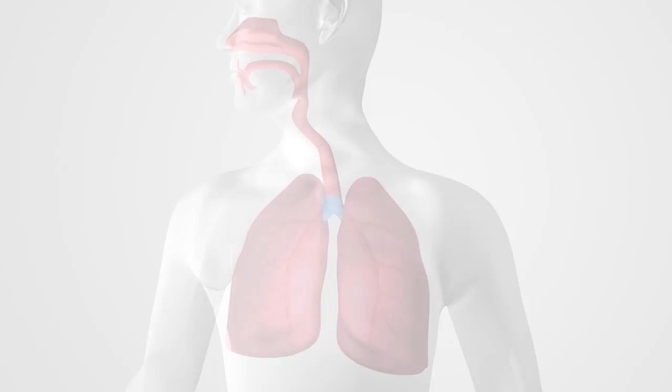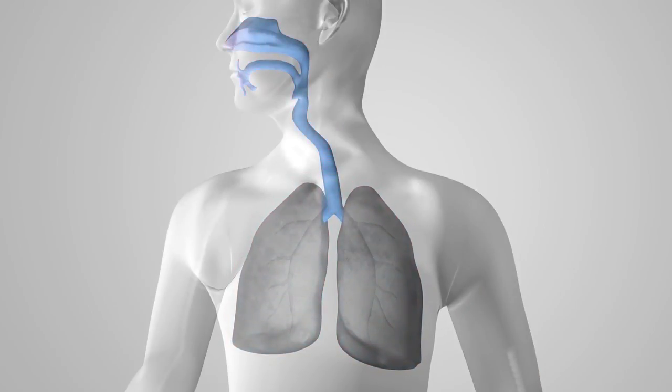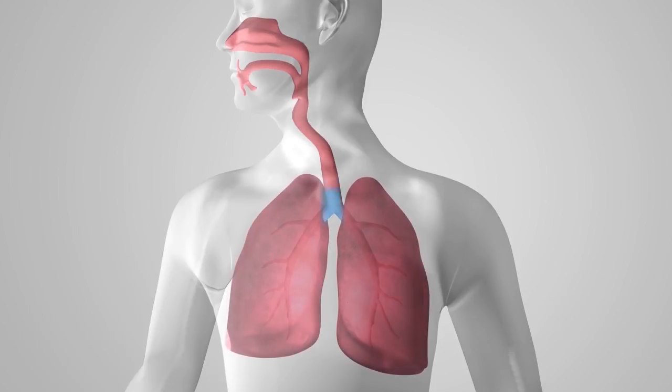For a patient in respiratory failure, time is critical. High VNI has the greatest impact during the exhalation phase of breathing, when it resets a significant portion of the anatomical dead space as a reservoir of fresh, CO2-depleted gas for inhalation.